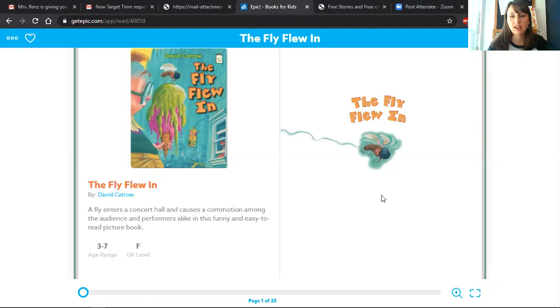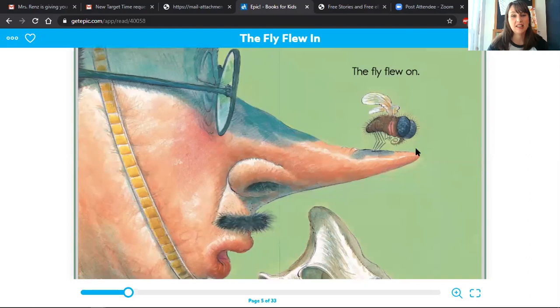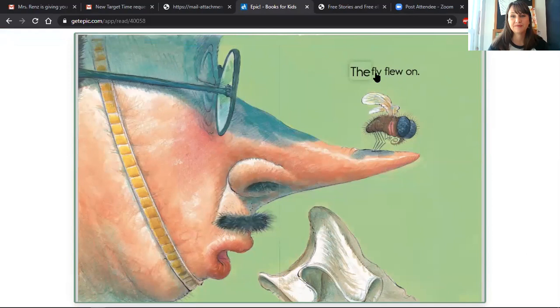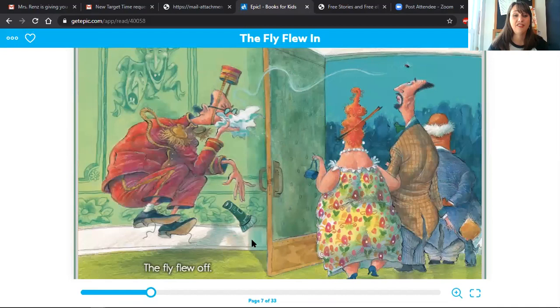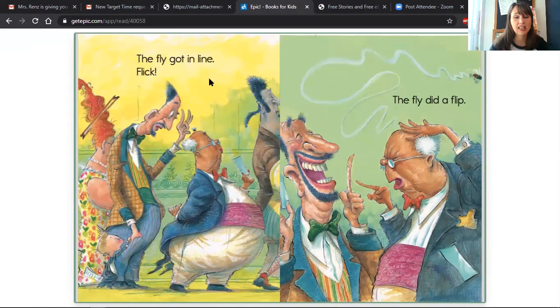All right, let's look at the cover — The Fly Flew In. Our first page is a dedication page, and what a silly looking character is already on it. The dedication reads: to the fly who has dedicated his tiny life to finding a way out. I kind of like that dedication. Let's take a look at our first page — the funniest pictures in this book. My turn first. The fly flew on. Your turn. The fly flew off. The fly got in line. The fly did a flip.